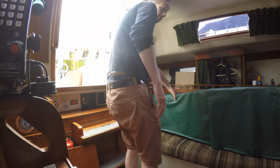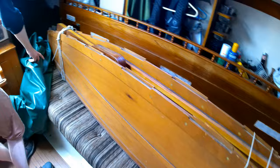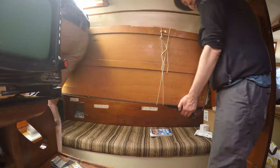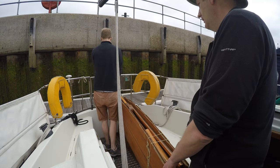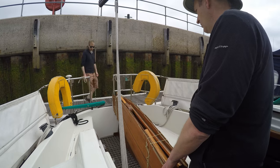Now we need to get it up on deck. At this point we discover not only is it an awkward shape, it's heavy — very heavy. And off the boat. Bear in mind we wouldn't be able to do this while at sea, so we're kind of cheating.